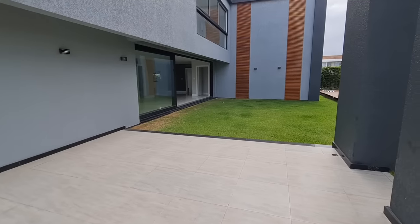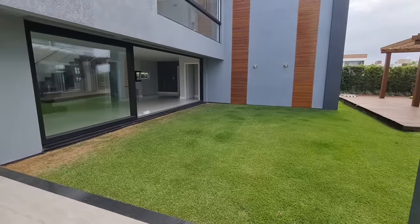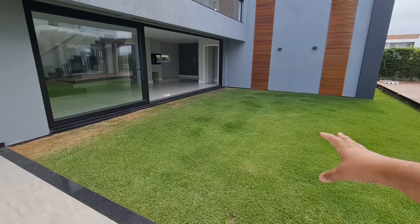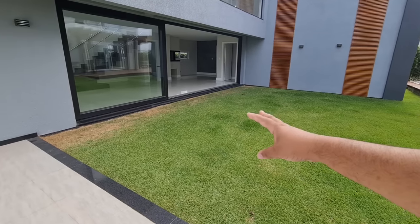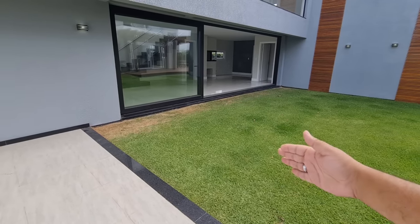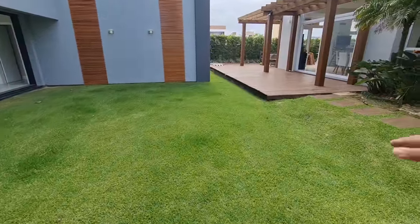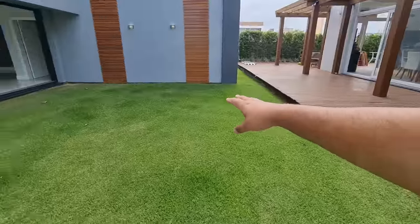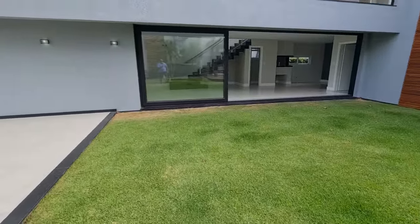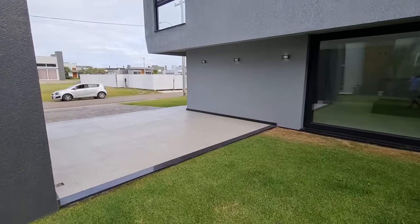Vou entrar por aqui porque tenho um detalhe que quero te explicar. Como é um terreno diferenciado, um pouco maior do que os demais, o arquiteto fez uma planta e deixou espaço para você integrar a sua piscina ao living da casa. Todas essas aberturas aqui abrem tanto para lá quanto para cá. Você pode fazer uma cerca viva, um muro, um quiosco, um churrasqueiro — tem muito espaço para trabalhar. As aberturas são todas de PVC, piso porcelanato, tem água quente e gás central.